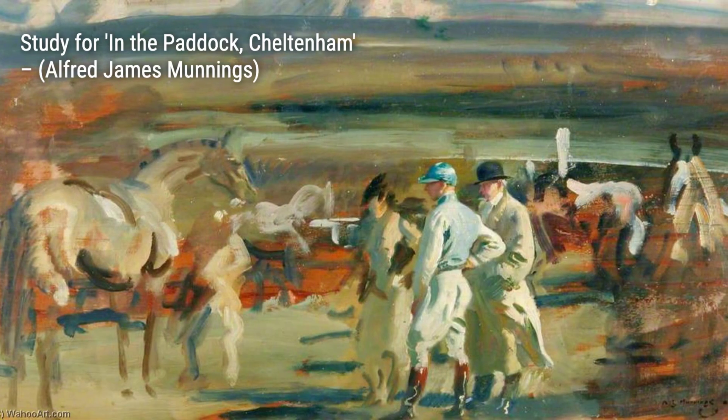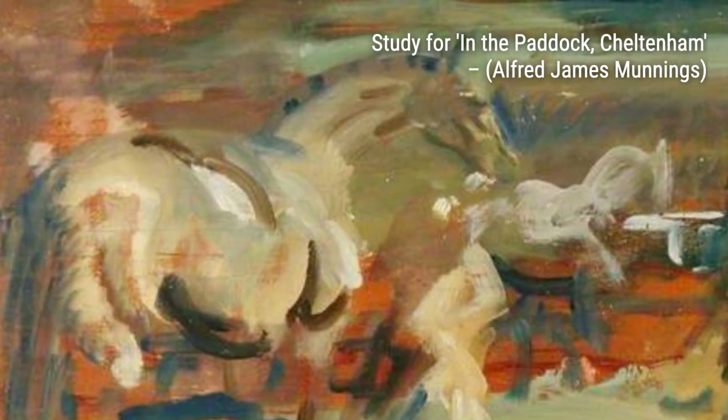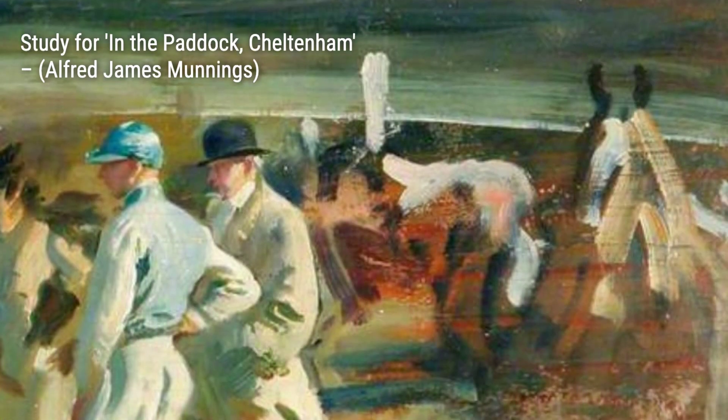Moving on to Study of Racehorses, Munnings showcases his expertise in capturing the power and elegance of racehorses, with each brushstroke highlighting their strength and grace. In The Poppy Field, Munnings presents a stunning landscape with vibrant poppies, creating a sense of tranquility and beauty.